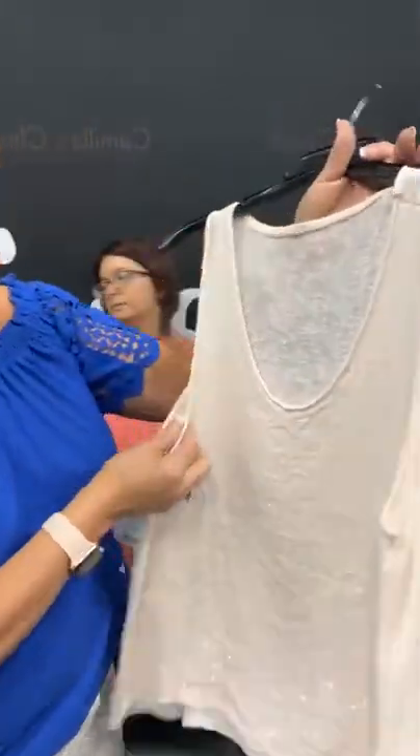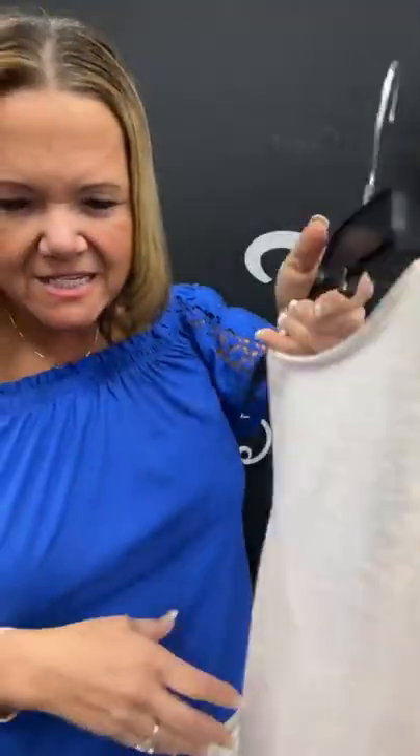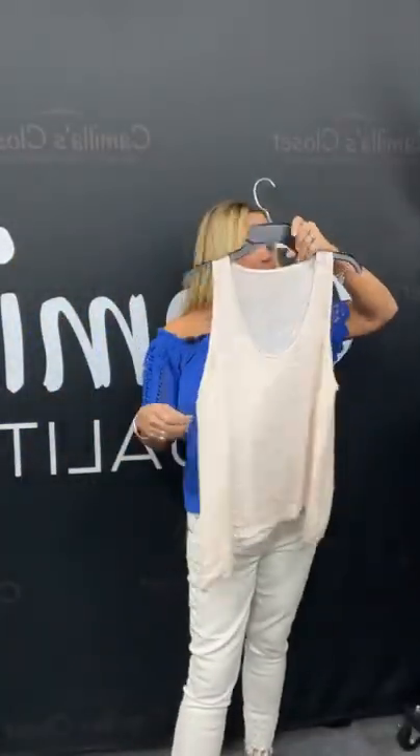This pale pink little tank top here kind of has some sequin detail on it as well. It's number 96 in our live today. Sold space 96 — you're going to get it for $8.21. Sold space 96.